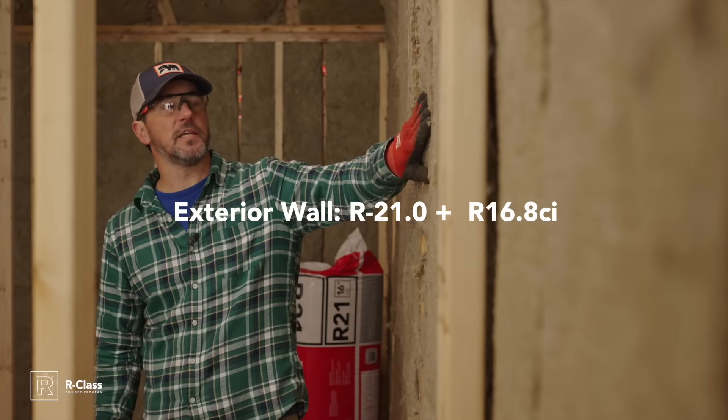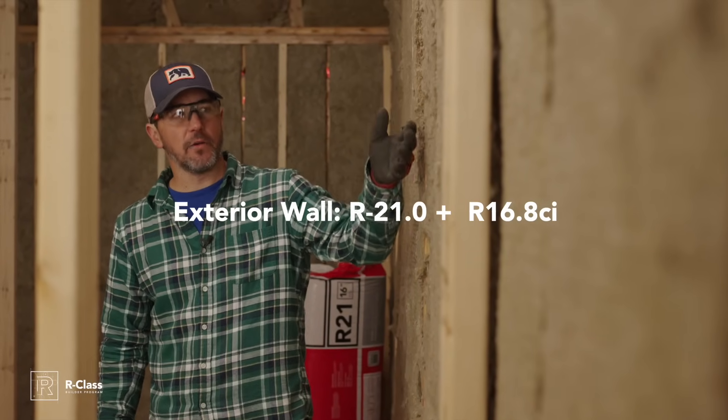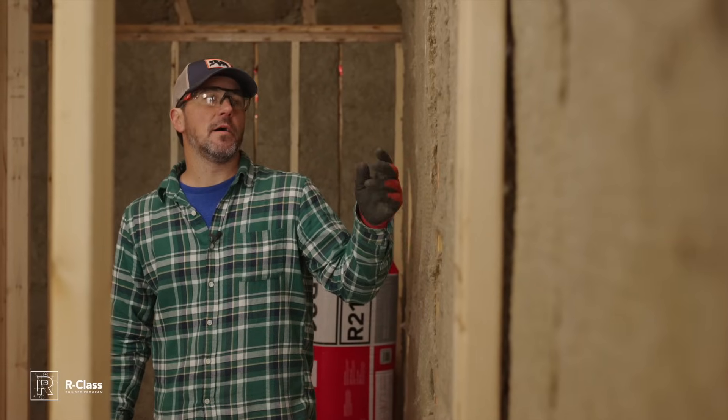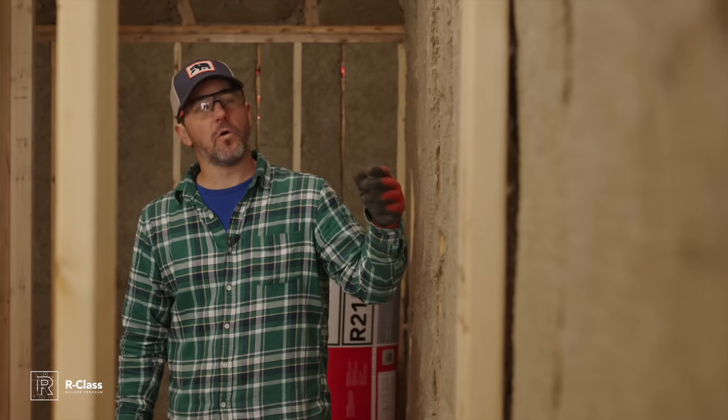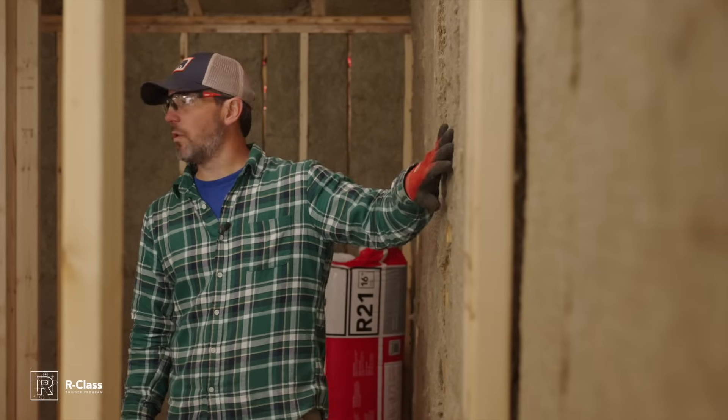With the Comfort Bat installed on the inside, that gives us R-21. On the outside we've got two layers of Comfort Board, two inches each for four inches total, which is roughly R-16.8. Combined with the R-21 on the inside, we wind up with an R-37, almost R-38, total wall assembly for our exterior walls.